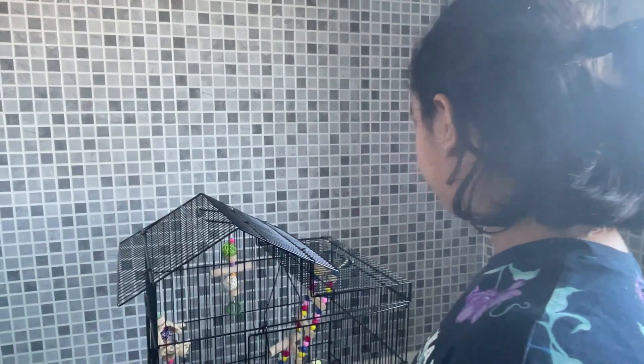Hey guys, so today we're going to give our birds a shower. It's a bit echoey in here because we're going to give them a shower in the bathroom. First of all, we're going to take out all the food and the ladder and the toys.